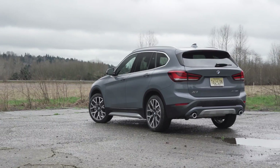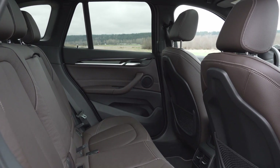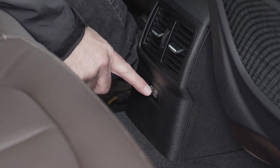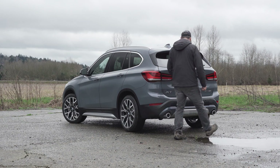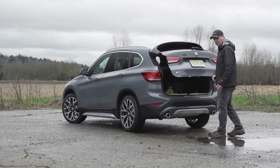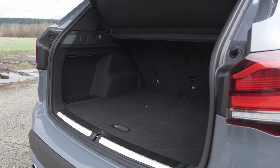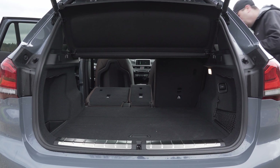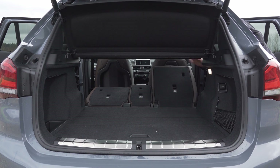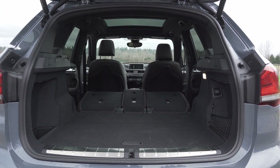For a small crossover, the second row has a surprising amount of useful space. Passengers can also charge their portable devices with dual USB-C charging sockets. The power lift gate can be triggered hands-free with a wave of a foot. Cargo is great for the class with 27.1 cubic feet with the second row up. Fold down the split second row and remove the privacy screen for up to 58.7 cubic feet.